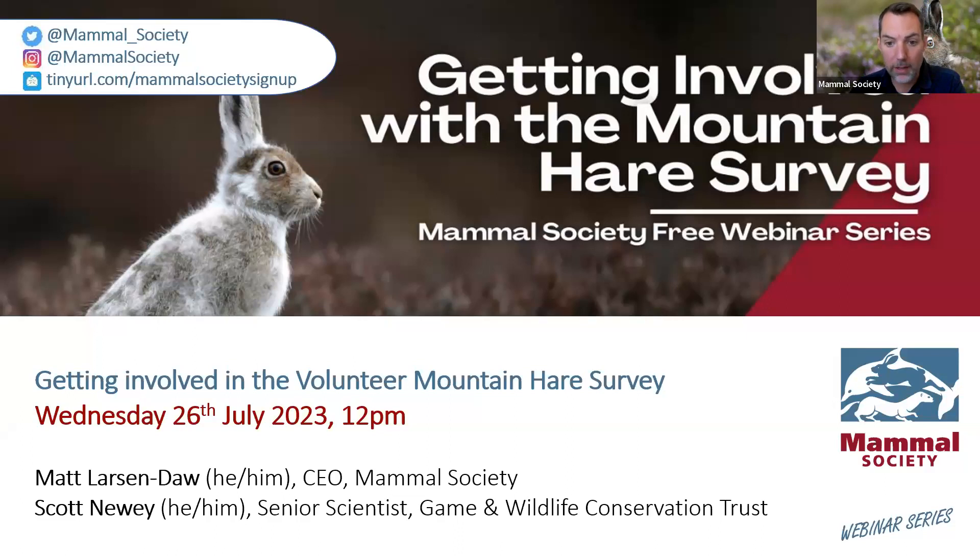Before I do, just a little bit of housekeeping. You are very welcome to ask questions at any point as Scott and I run through our slides. Just use the Q&A function, which should be an option on your Zoom menu, and we'll be able to pick those up and run through them at the end. If you have anything else you'd like to say, please do use the chat — introduce yourself, share experiences, project links, everything's welcome.